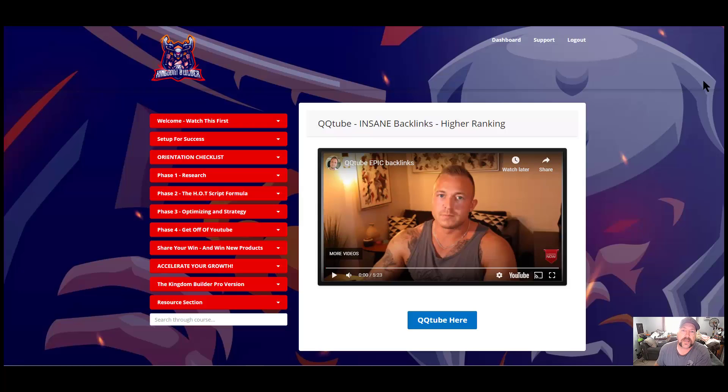So here we are inside the dashboard of the Kingdom Builder. This is an over-the-shoulder training that teaches you how to get a YouTube channel up and going and then scale it out so that you can make evergreen income revenue indefinitely. They start generating income via ad spend from the Google or YouTube platform, where you get money from ads being played, and you just have to periodically upload videos.